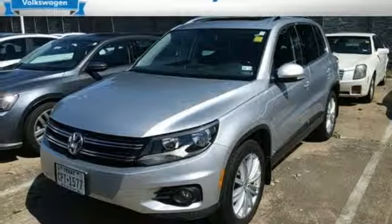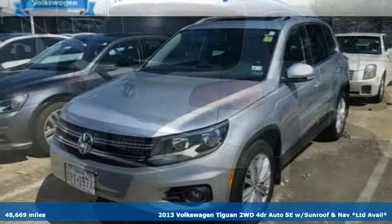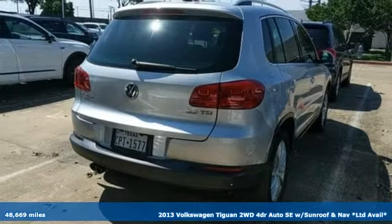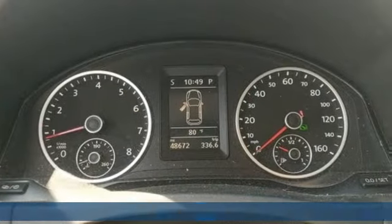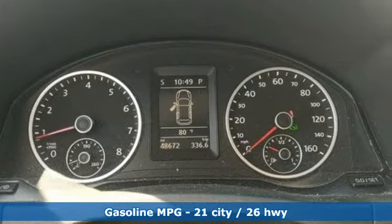Here's a 2013 Volkswagen Tiguan. Sophistication, space, and common sense are the essence of this adaptable utility vehicle. And with features like these, every drive is a pleasure.